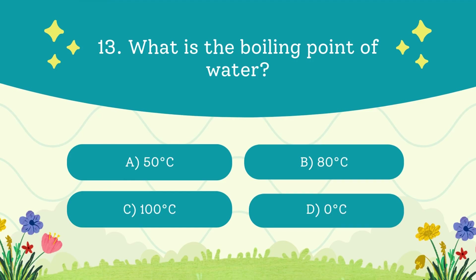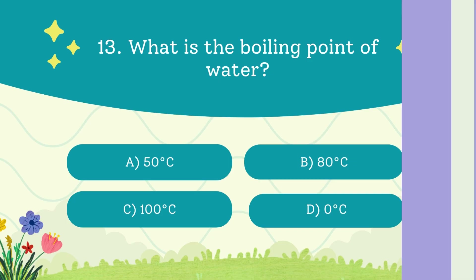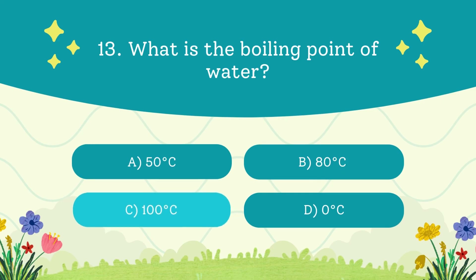What is the boiling point of water? A. 50 degrees Celsius. B. 80 degrees Celsius. C. 100 degrees Celsius. D. Zero degrees Celsius. The answer is 100 degrees Celsius — at this temperature water turns into steam.